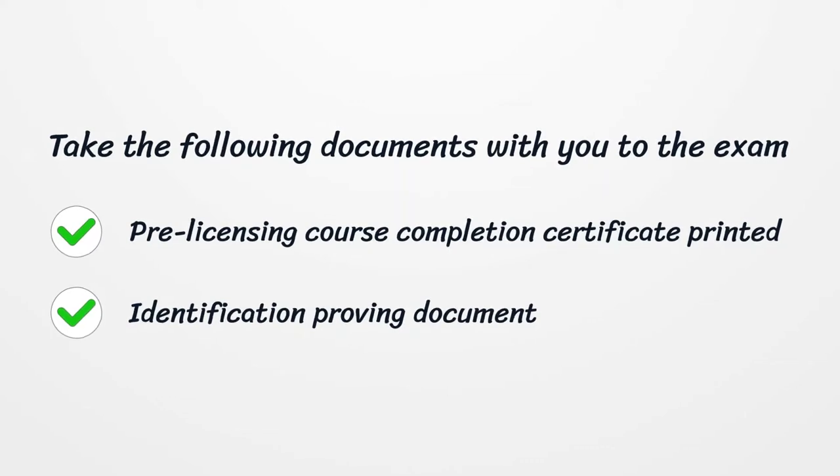Take the following documents with you to the exam: your pre-licensing course completion certificate (printed) and an identification proving document.